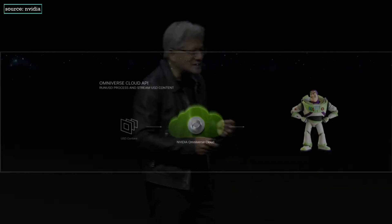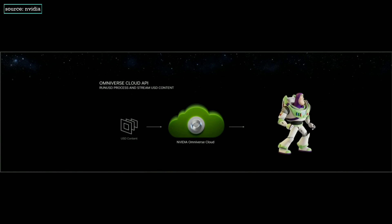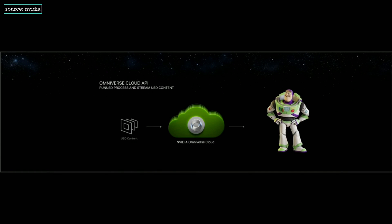We're going to show you a couple of new APIs. This one is the RunUSD API — of course, this should be the first API. You send USD to the cloud, and what comes out — what streams from the cloud onto your device in OpenXR or Reality Kit to your spatial computing device — will be this incredibly beautifully rendered and, very importantly, interactive USD.